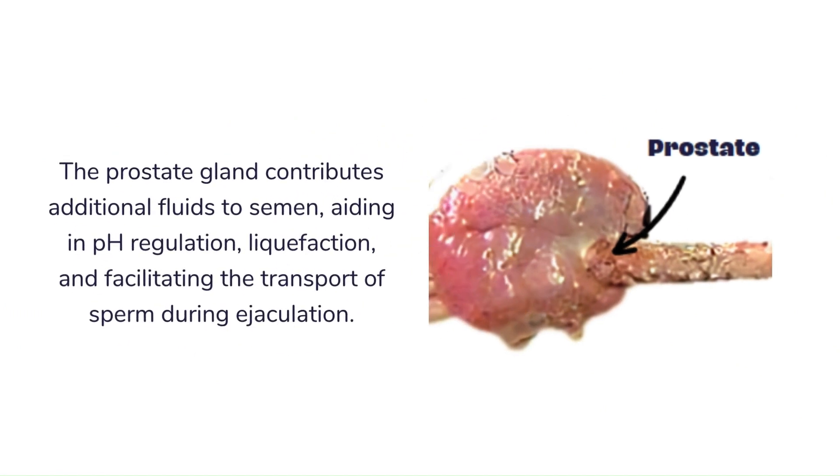The prostate gland contributes additional fluids to semen, aiding in pH regulation, liquefaction, and facilitating the transport of sperm during ejaculation.